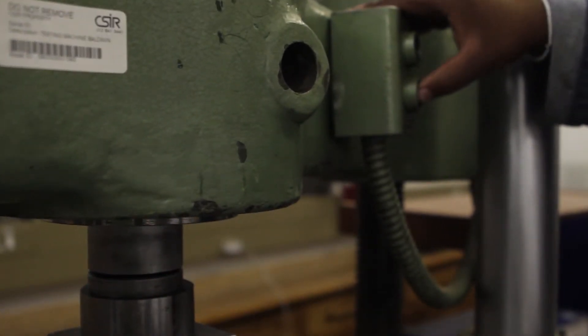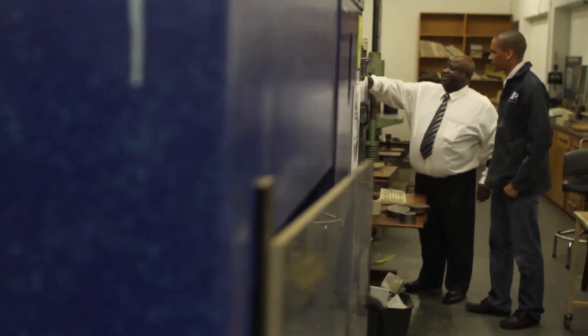Typically, a materials engineer is the type of person who is hands-on — it's the type of person who likes to make things, to manufacture stuff.